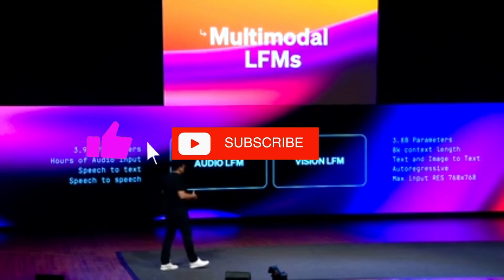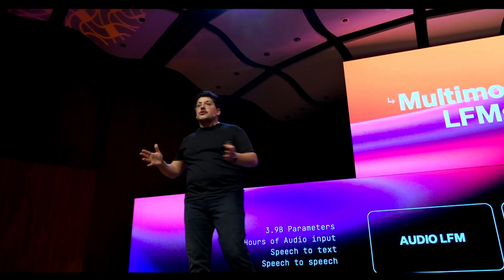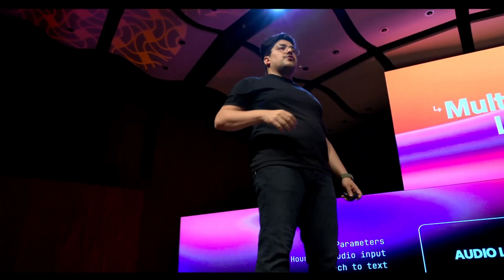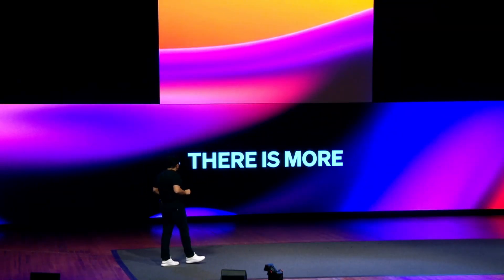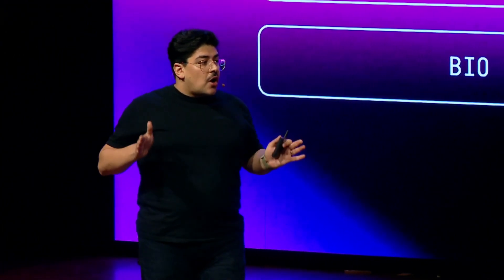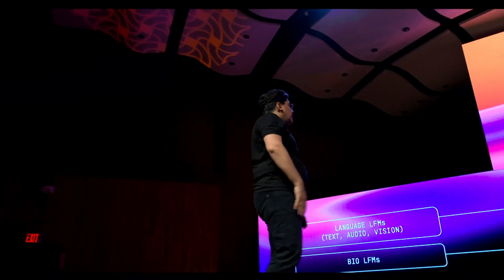Liquid Foundation Models aren't just another advancement in artificial intelligence — they represent a fundamental shift in how we interact with and deploy AI. Liquid AI is making it possible to bring AI out of the cloud and directly to our devices. Their models are highly efficient, transparent, multimodal, and capable of operating offline. In an increasingly digital world, this kind of adaptable, private AI offers a path to more responsible, accessible technology, empowering everyone from small businesses to highly regulated industries.